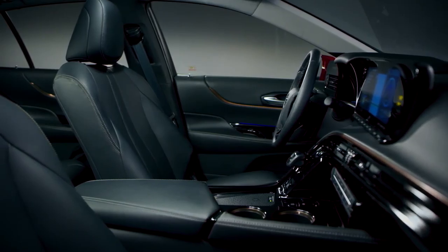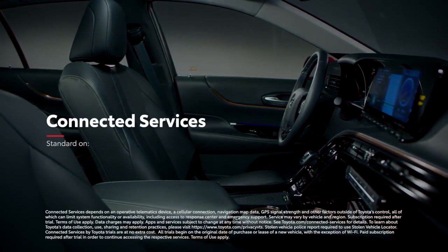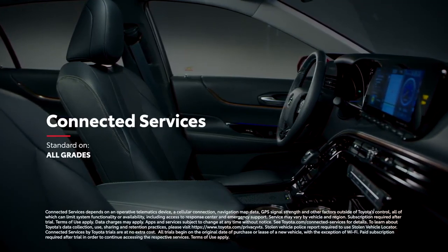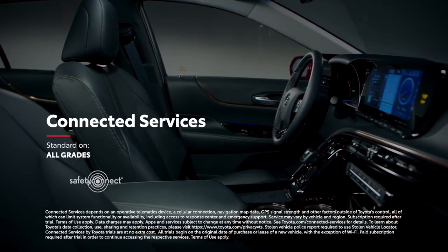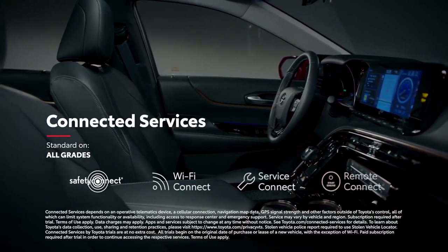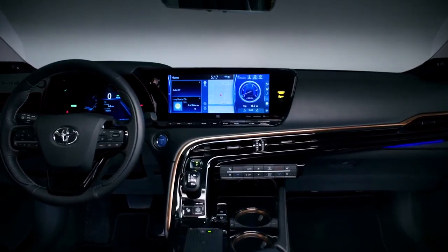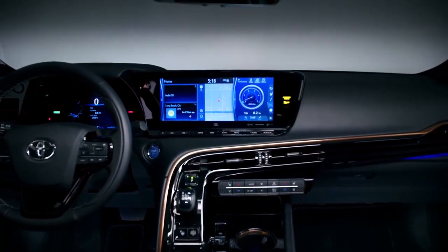It wouldn't be a Toyota if Mirai didn't keep everyone connected with standard trials to its full line of connected services, which include Safety Connect, Wi-Fi Connect, Service Connect, and Remote Connect. Plus, a dedicated 24/7 concierge service specific to Mirai is also included.